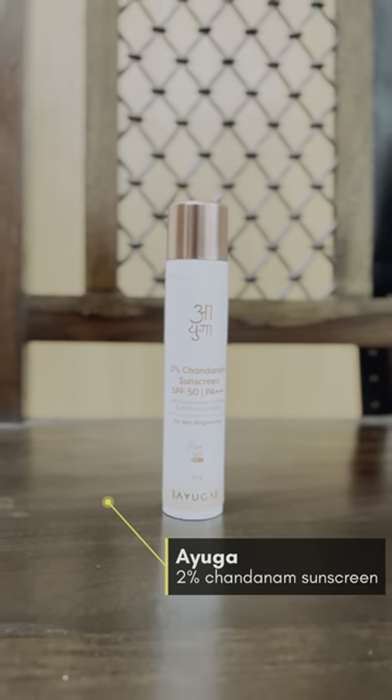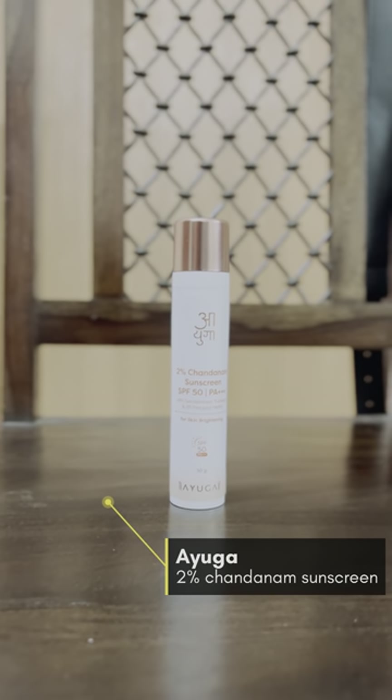Number 2: Ayuga Warrior Chandanam sunscreen, SPF 50 and PA++. It contains sandalwood and turmeric along with 26 precious herbs, which are very useful for our skin.